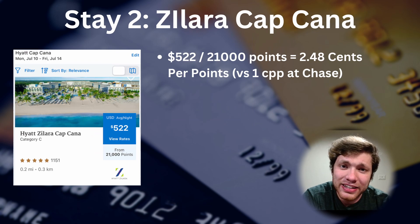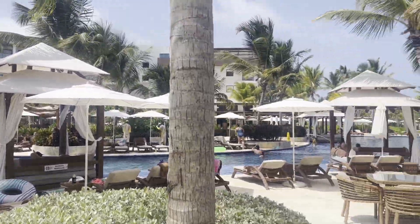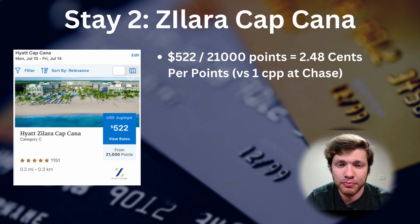Next, we're covering a stay I did this past summer at the Hyatt Zilara Capcana in the Dominican Republic. This was a three-night stay costing an average of $522 per night when booked with cash. I was able to book this all-inclusive resort for 21,000 points per night, equivalent to $210 of Chase points. Taking the $510 nightly value and dividing by the $210 in points gives a value of $2.48 per point. This all-inclusive stay was smack in the middle of summer during peak season, and there was no issue with award availability.